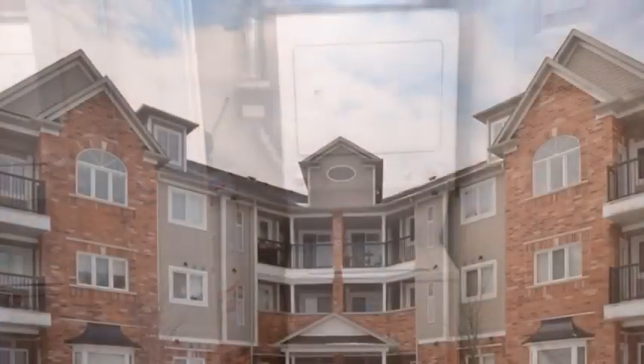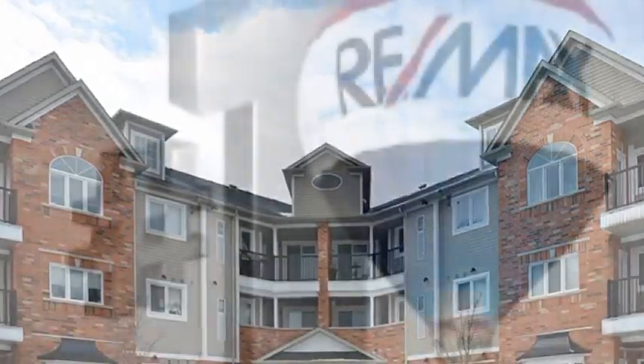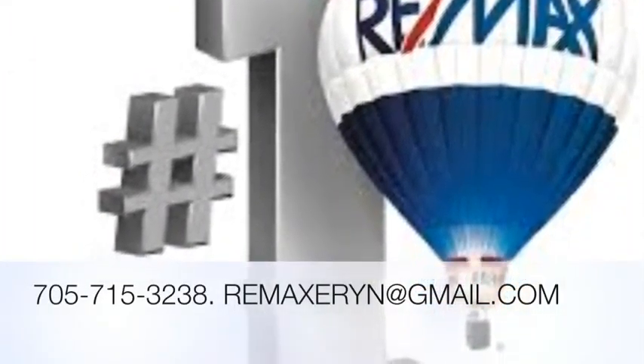To book your showing, please contact myself, Erin Hilliard, at 705-715-3238 or email me at remaxeran@gmail.com. Thanks for watching our video.